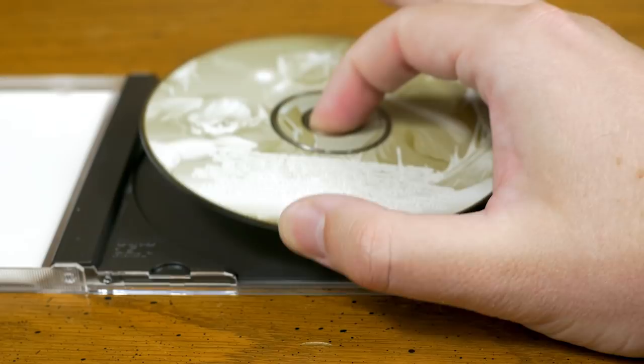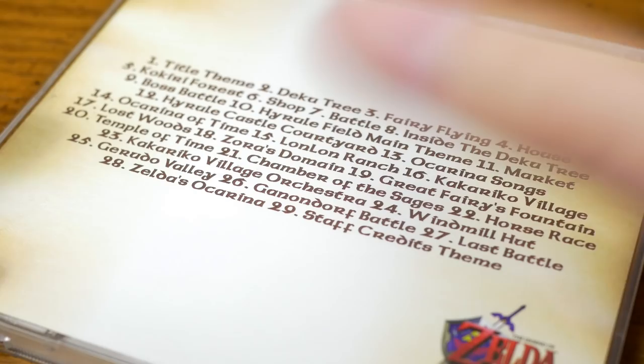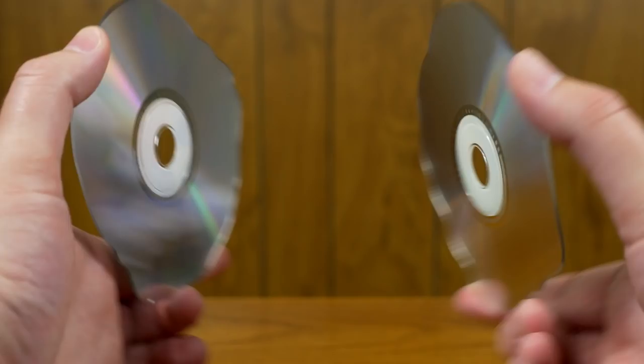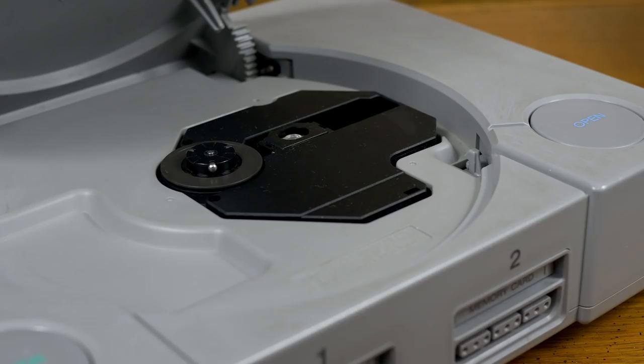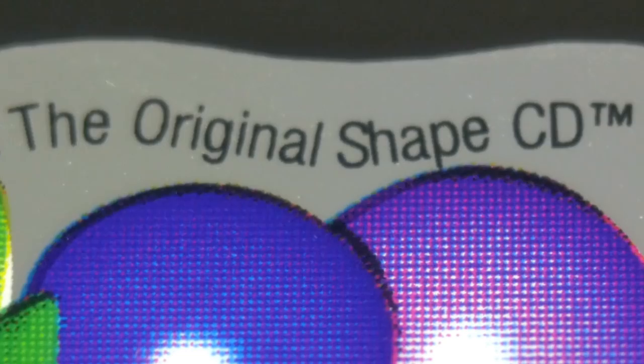This single-disc Ocarina of Time pales in comparison to the two-disc Japanese version because none of the tracks loop. The Diddy Kong Racing and Yoshi's Story CDs are kind of unique, though — unfortunately they're dangerous to use in tray or self-loading disc drives, so they're fairly useless unless you still use a top-loading CD player. I do hope the folks from the original Shaped CD Incorporated are doing well these days.